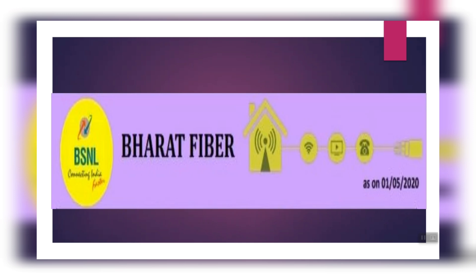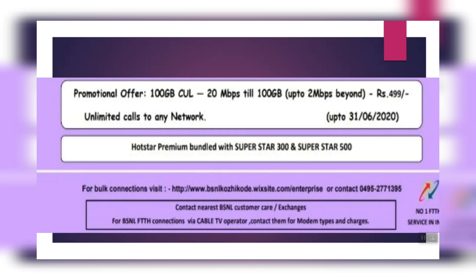Thank you guys. We are going to review BSNL plans. This promotional offer includes 100 GB at 20 Mbps. After 100 GB, the speed drops to 2 Mbps. The price is available including GST, and the plan is available for 30 Mbps or 20 Mbps. If you have BSNL, you can contact them. There are also other local cable operators competing in this space.